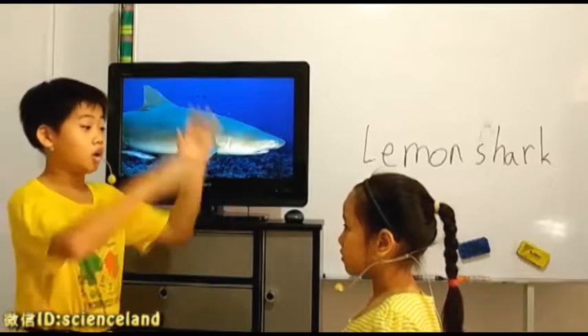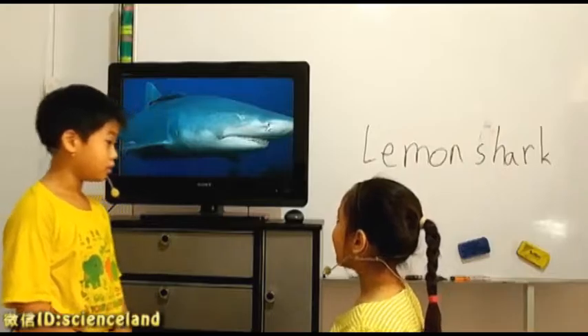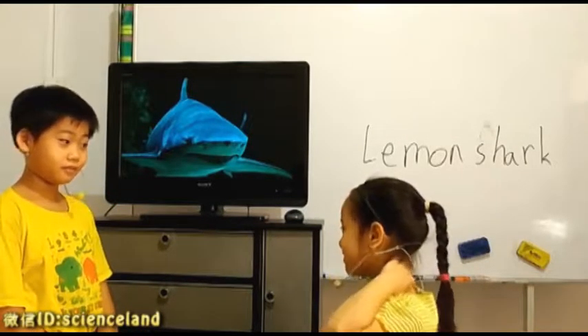Will they need to eat a lot? No. Why? Because they are small — smaller than normal sharks, right? Right.